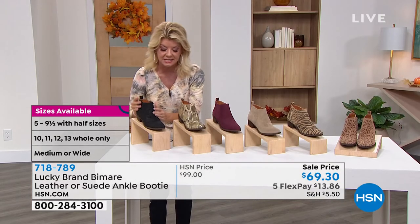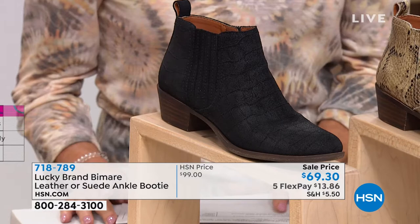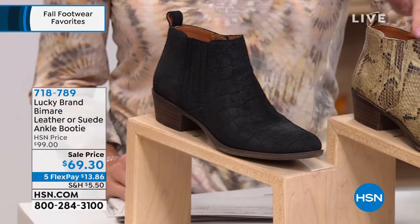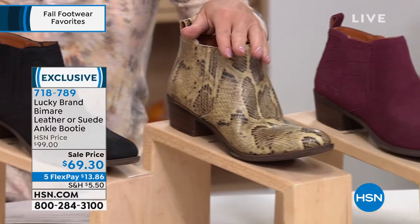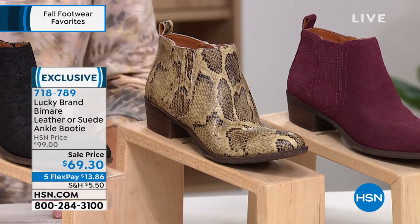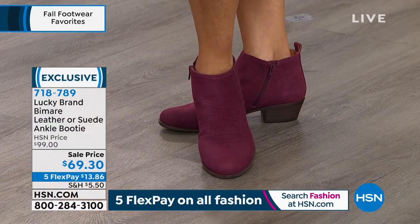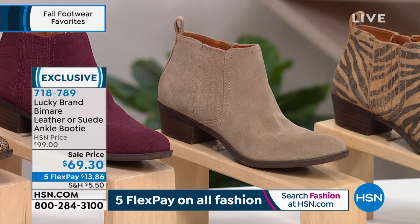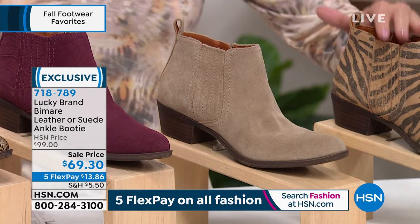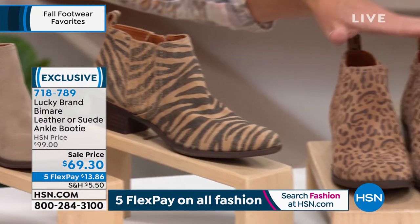Starting off, we have black, and this has a pretty croco texture to it. We also have this in what we're calling natural snake. We have Windsor wine that you see Donna is wearing. We have Dune, which is going to be that perfect solid neutral. We have Tiger. And then lastly, we have it available in Leopard.